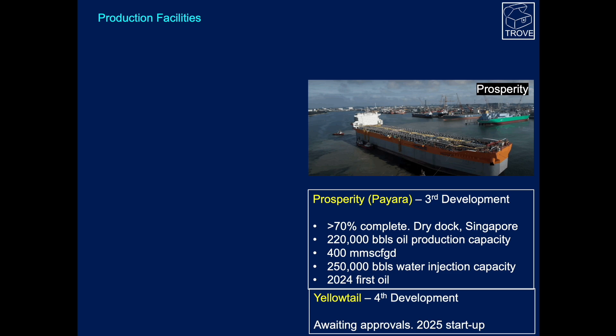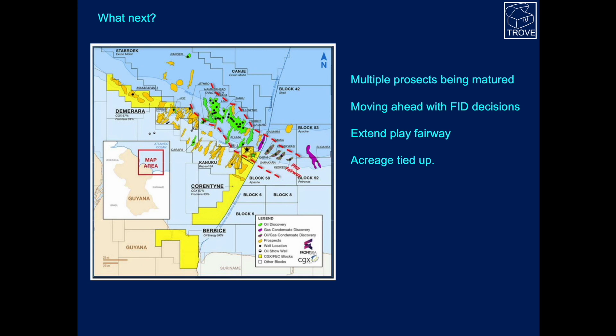I like this map, prepared by CGX Energy and their partners Frontera, who are in the Corentyne block. You can see all these prospects highlighted, though this has probably been superseded and an up-to-date version would be welcome. There's been a lot of success along this play fairway, but some significant outliers — Joe, Carapa, and Ranger. The play is moving further east, multiple prospects are being matured, with FID decisions moving ahead in Block 58, Stabroek, and other blocks in the region. Some drilling this year may extend the play fairway further, and most if not all acreage is already tied up, so there isn't quite the same need for confidentiality as in other regions.